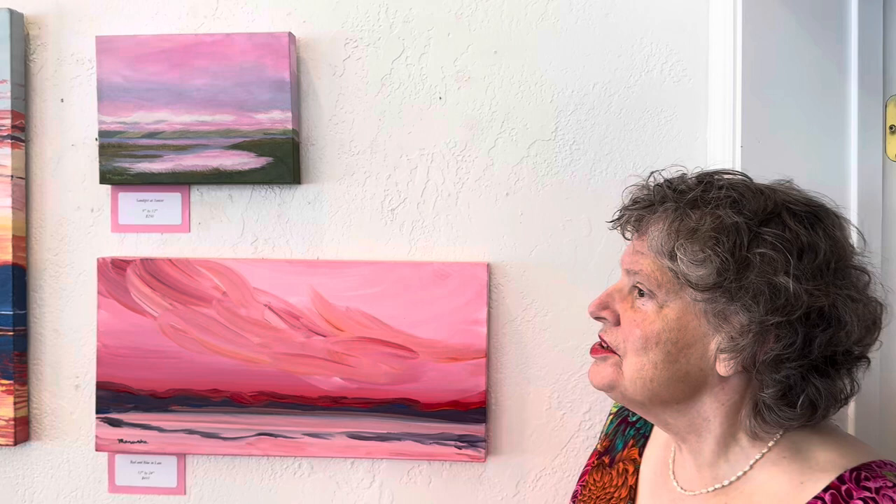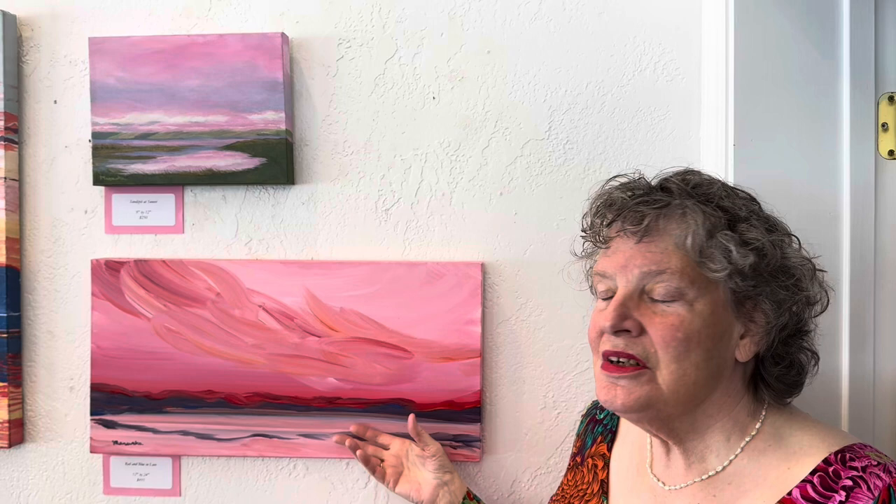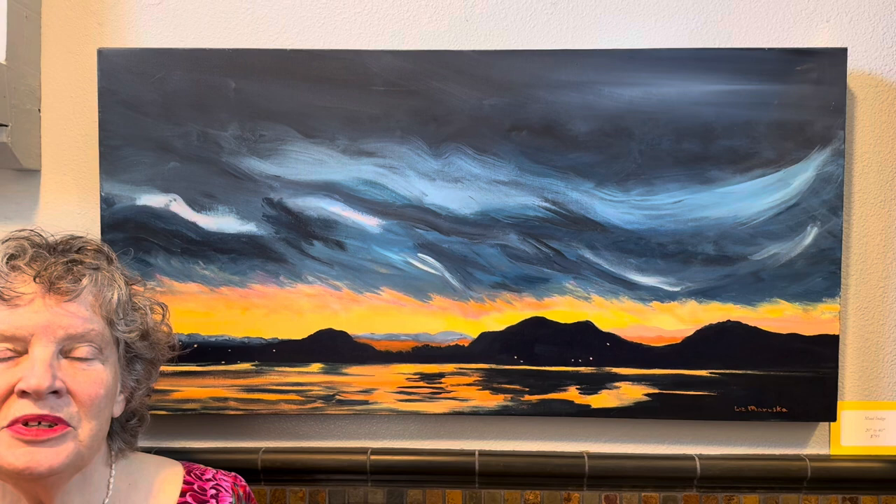There must be 75 or 100 of them. This one is called Red and Blue and Love. That's because they're interacting, intertwining with each other across the sand spit and floating through the air.